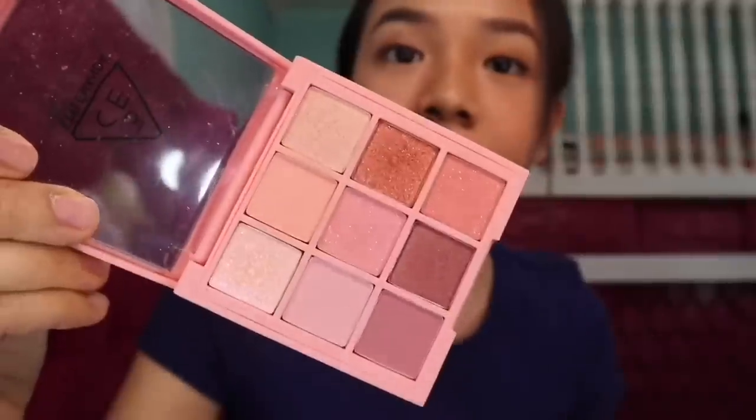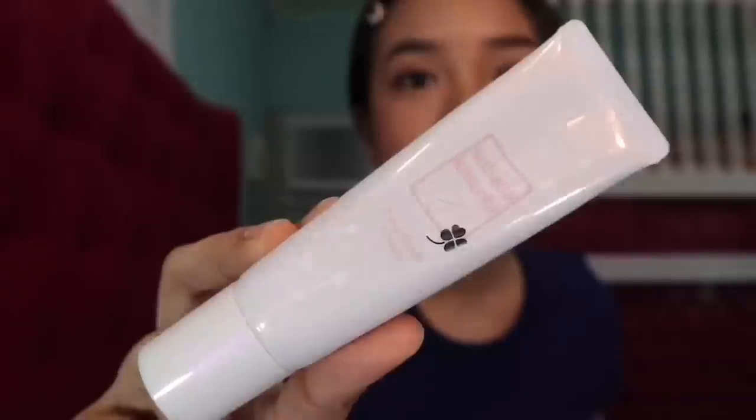Next is the Eyeshadow Palette from 3CE — the Beach Muse, part of the Mood for Blossom collection. It has pink and peach tones; you can use it as a single eyeshadow. I got this in Hong Kong. Also from Hong Kong, this is the Suhada Kinanbi — the fake nude cream, a Japanese product. It's like a CC cream that enhances your skin and makes it really smooth — no-makeup makeup. It's a pink nude base.